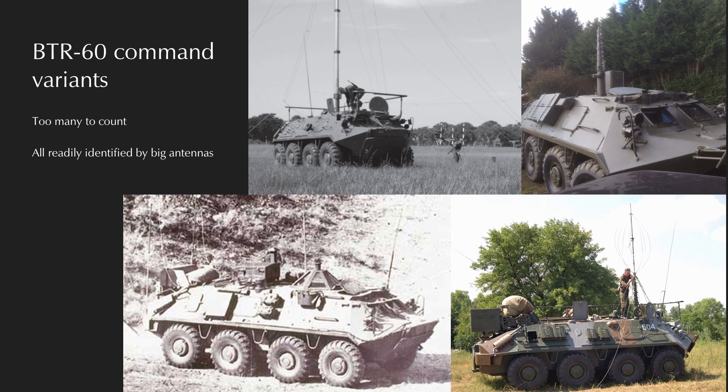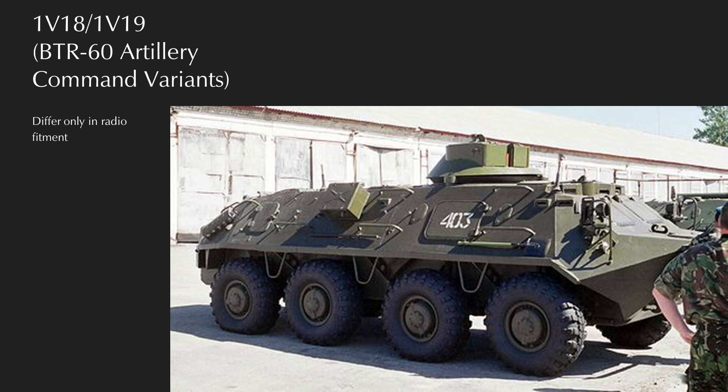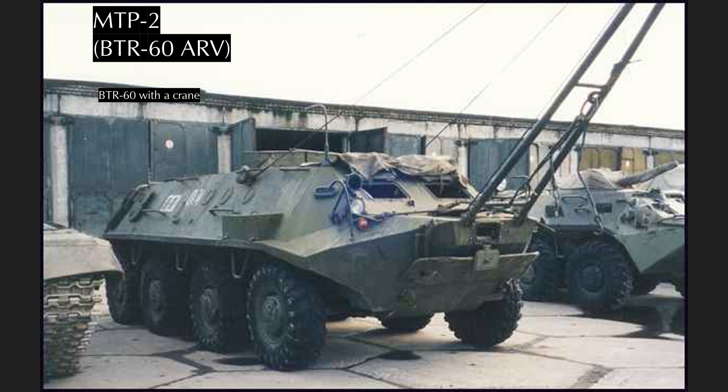Several command variants of the BTR-60 were made, mostly differing in radio fitment — distinguished by generator boxes and antennas, including bed-frame-type antennas, big mast antennas, or the little aircraft control tower variant. The BTR-60 also comes in artillery commander variants: the 1V18-1 and 1V19 are artillery command vehicles with unarmed sensor-equipped turrets, entering production in 1975. The final BTR-60 variant is the MTP-2 armored recovery vehicle, which lacks a turret but has an A-frame crane mounted to the front — relatively easy to identify by the fact that it is a BTR-60 with a crane.